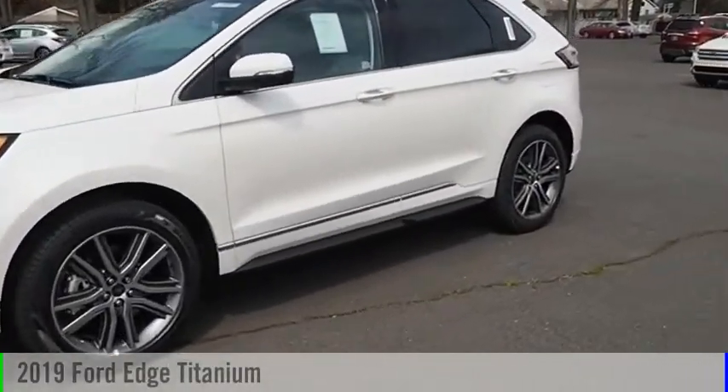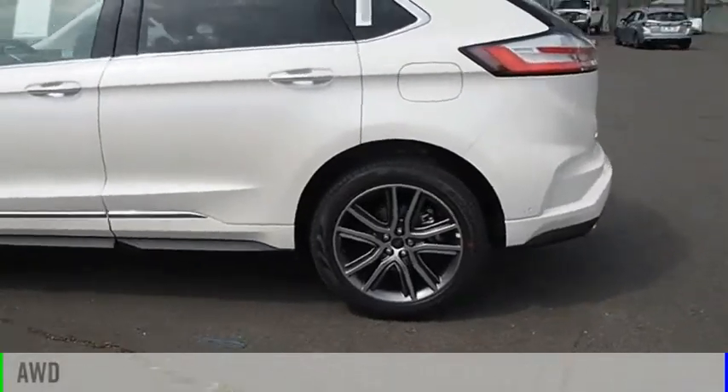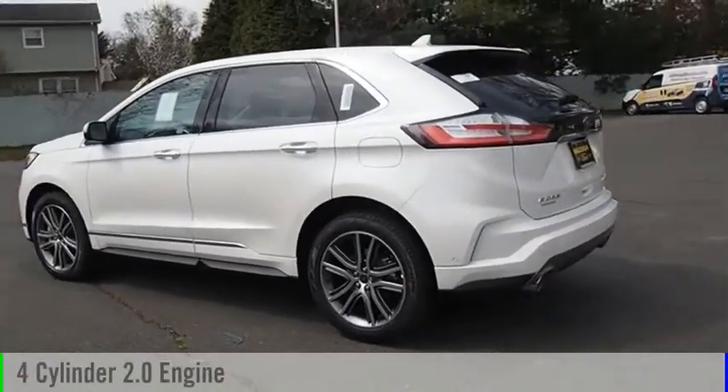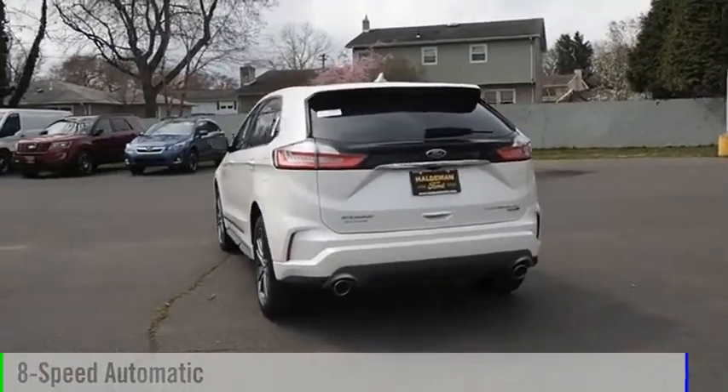Take a ride in the 2019 Edge. This vehicle is powered by an all-wheel drive, four-cylinder, 2.0-liter engine, and comes with an eight-speed automatic transmission.